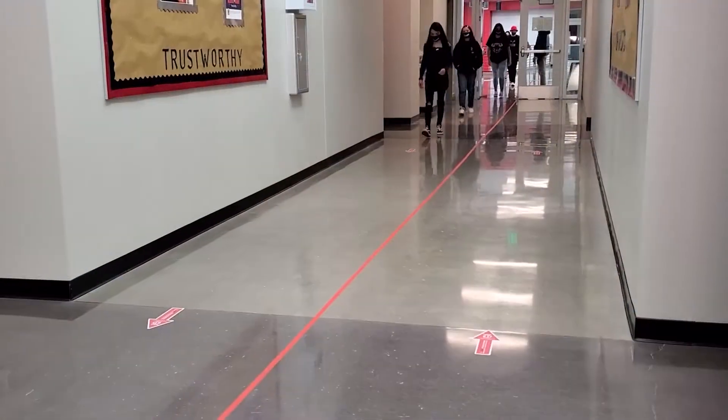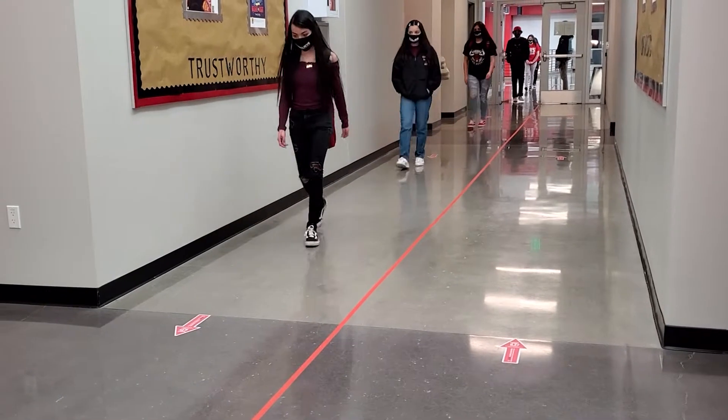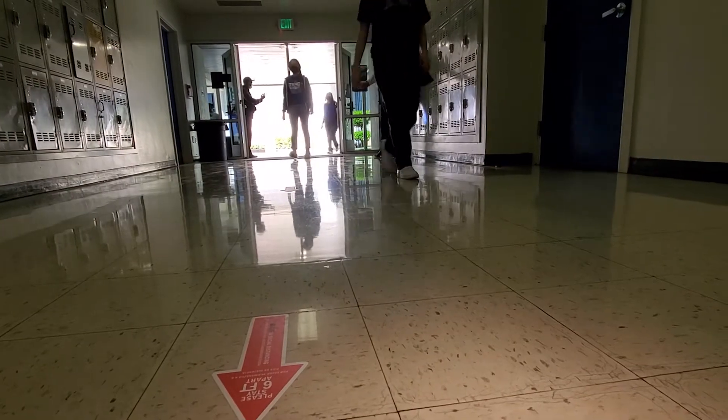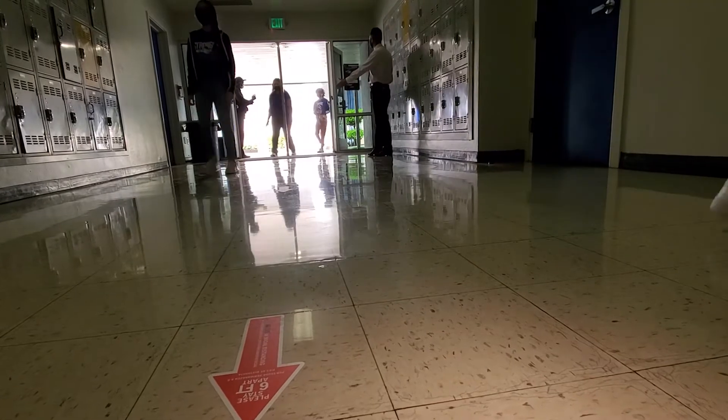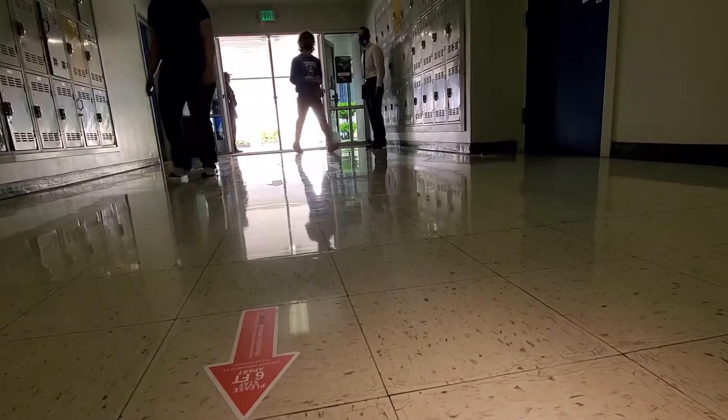They will then look for clearly marked directional walkways that they will follow until they get to other special markings that will ensure that students are spaced apart and are facing forward. All markings may differ depending on the school they attend.